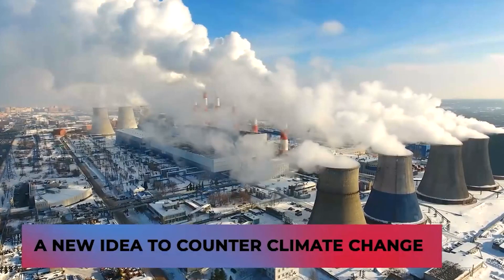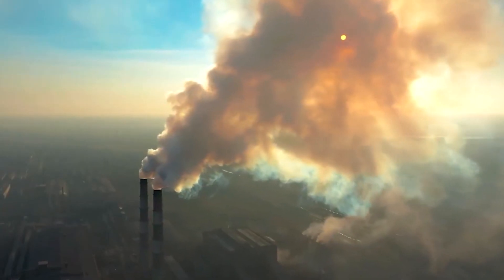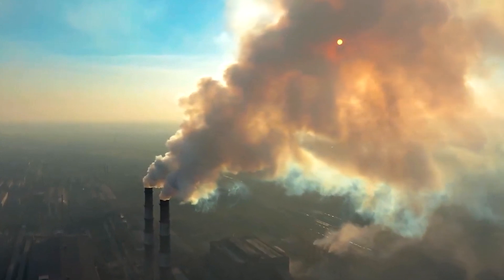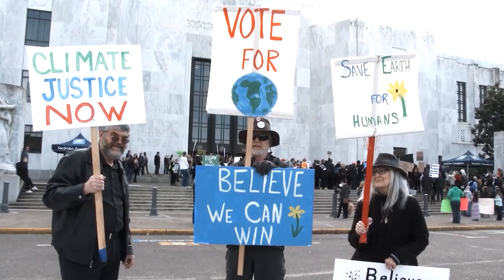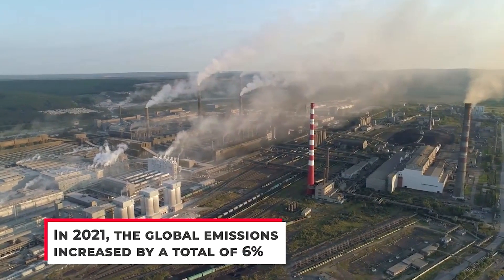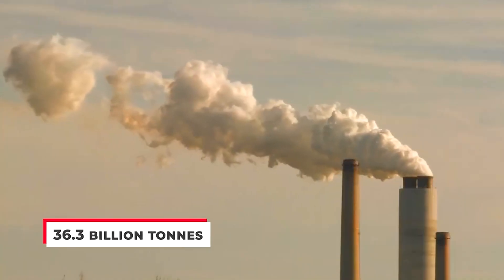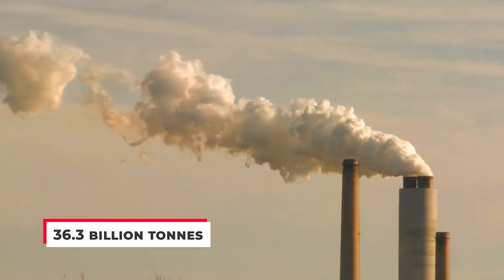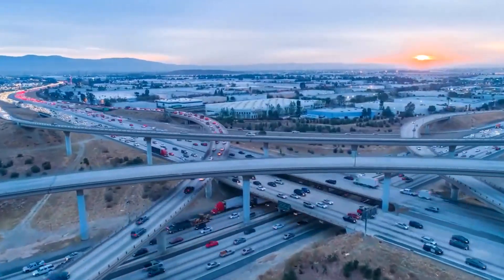A new idea to counter climate change: rising carbon dioxide emissions don't seem to be going anywhere, while scientists and environmental activists push to bring about a reduction in these emissions. They keep going up and up despite all our efforts. In 2021, the global emissions increased by a total of 6%, which translates to around 36.3 billion tons. That is way too much carbon up in our skies. Our planet's in a state of extreme crisis, and these rising emissions will make things worse.